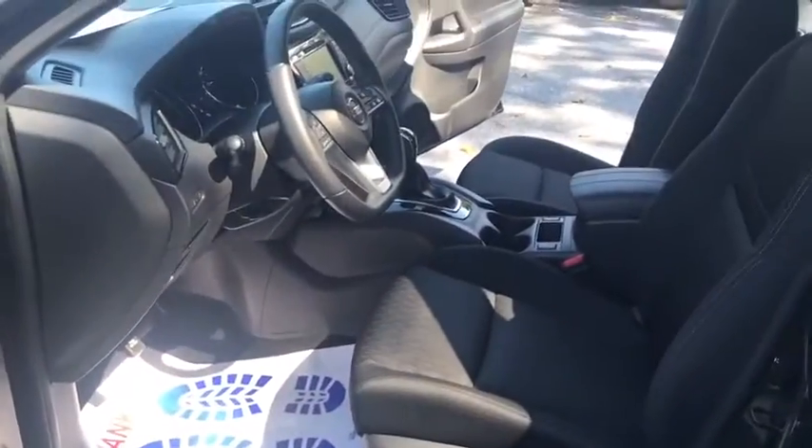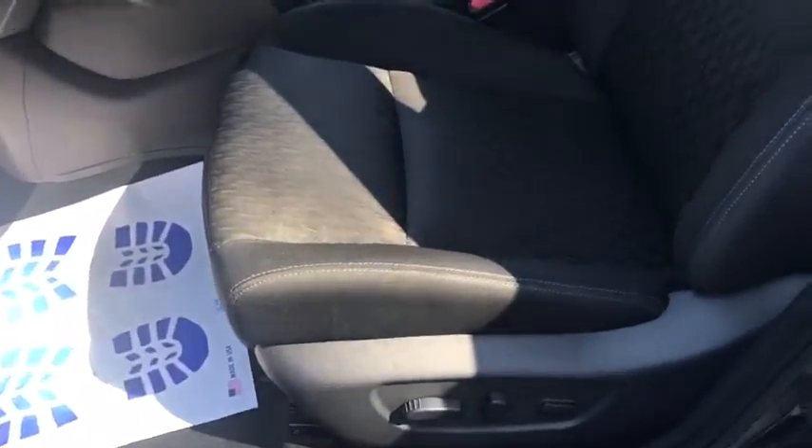Overhead console, tachometer, remote keyless entry, brake assist. This beauty will even make your house keys jealous. Drive it today.